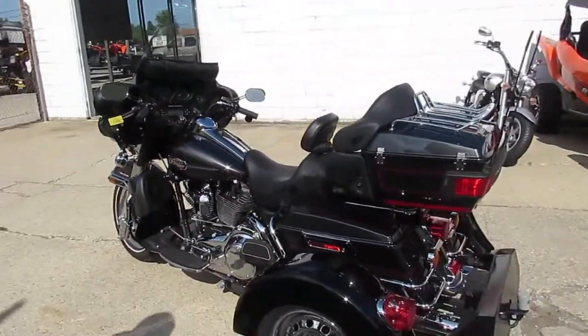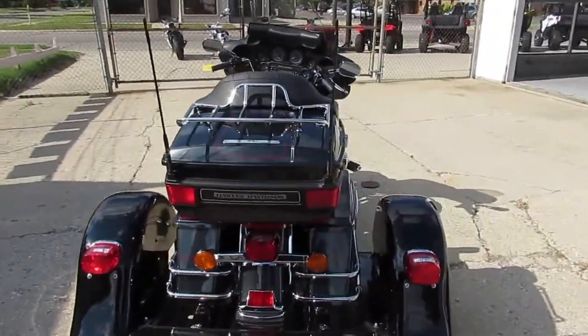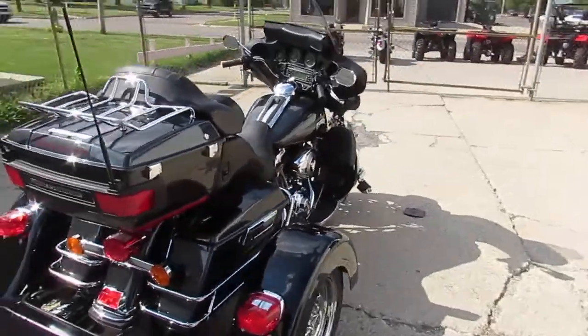Anybody who wants three wheels, this is it. It's loaded up with the Vance and Hines exhaust, engine guards, highway pegs. As you guys know, it comes with a stereo CD, all that good stuff. Tons of chrome.